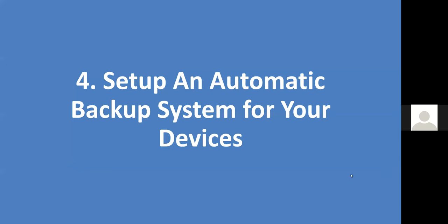Tip number four is to set up an automatic backup system for your devices — automatic is the key. I would never recommend using a flash drive for a backup. Flash drives are basically your 2020 version of a floppy disk — great for temporary storage, but they have a short lifespan of around two years with regular use, and they fail without warning. Use an external hard drive instead, or use a form of cloud backup.